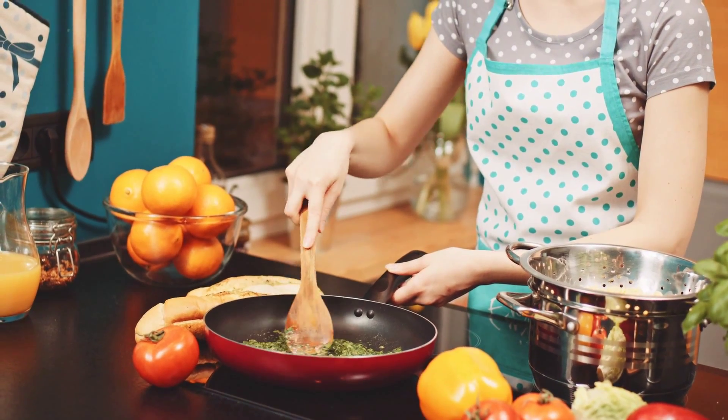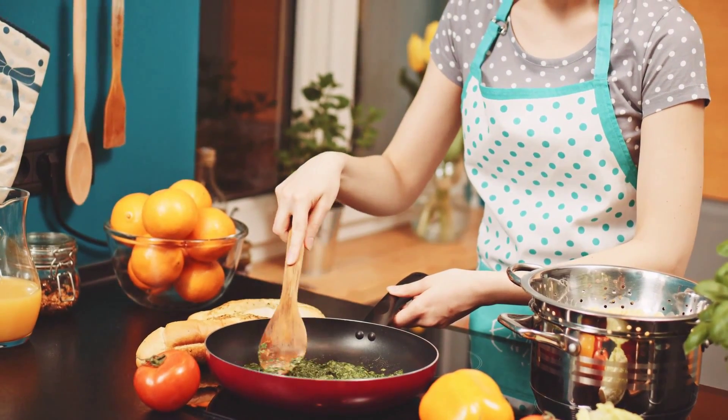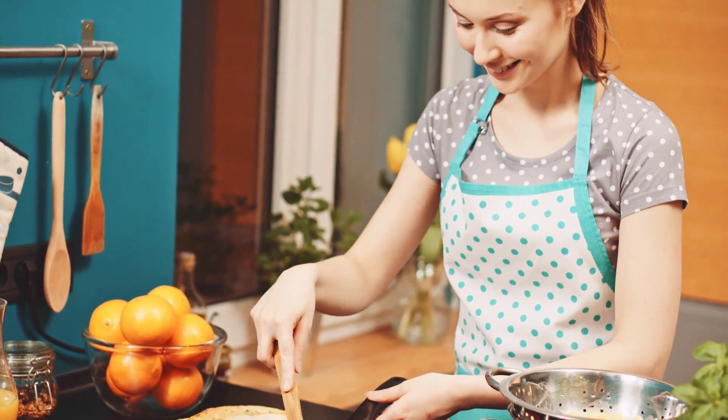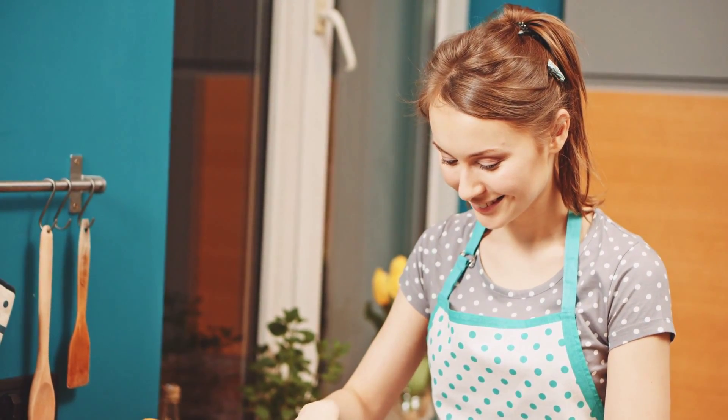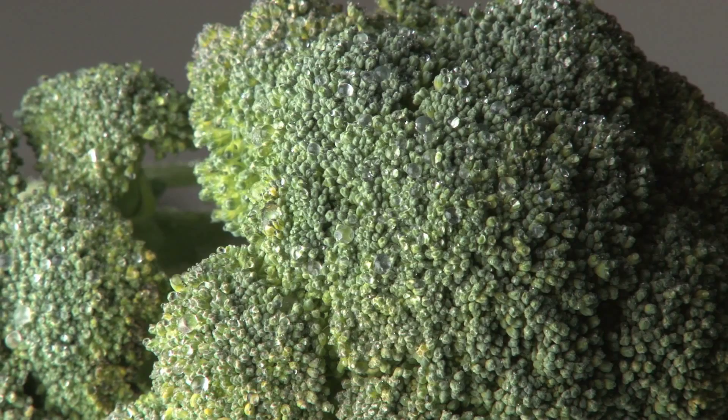Spinach has plenty of vitamin C, vitamin A, and folate. It reduces its oxalate content on heating, so it is actually better for you slightly cooked than raw. Broccoli is another excellent green that has only 25 calories per serving and is high in vitamin A and vitamin C.